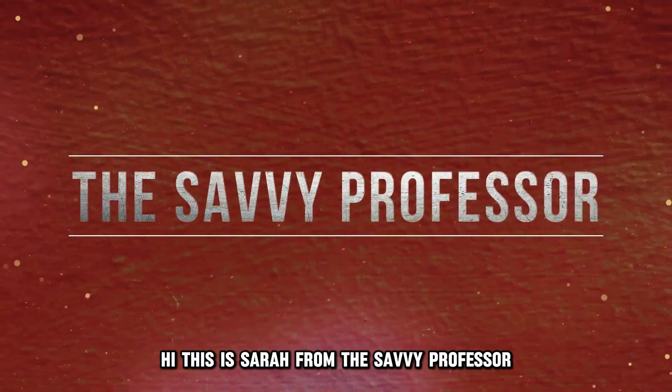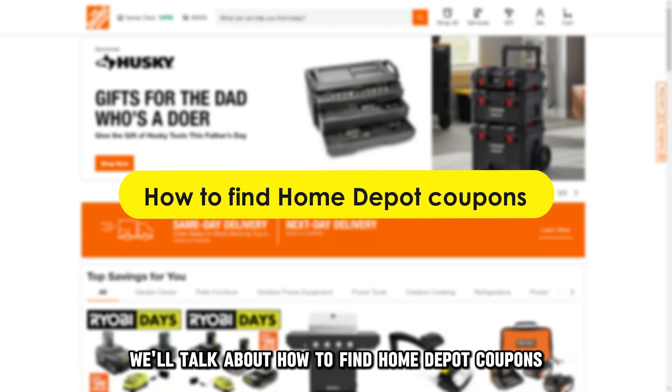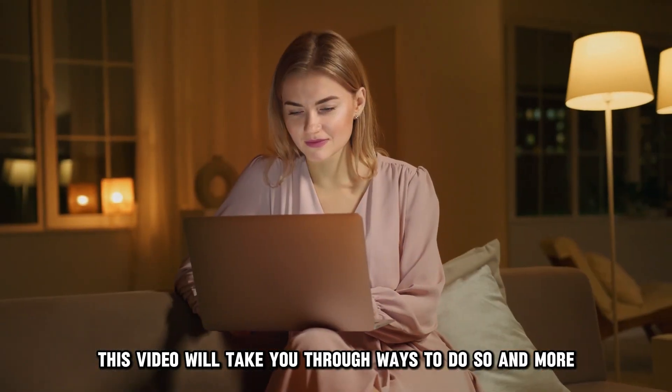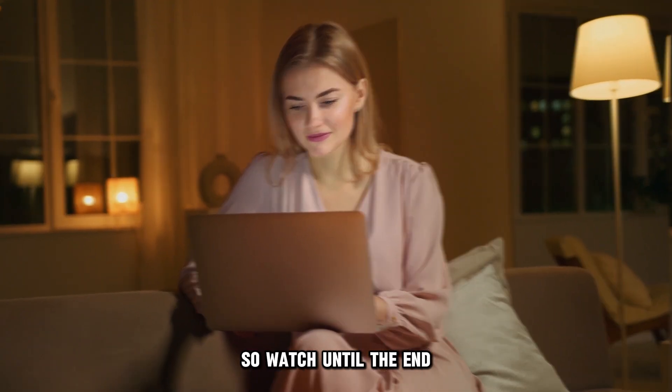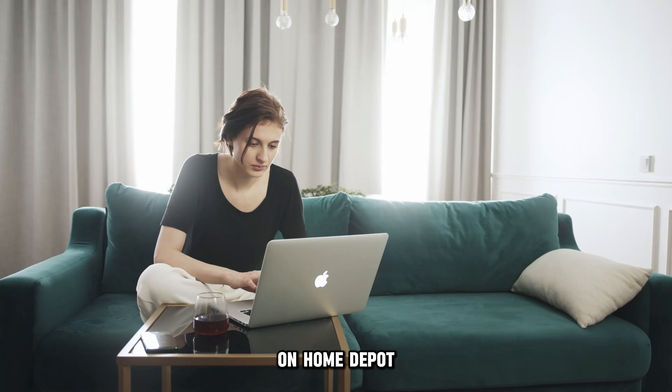Hi, this is Sarah from The Savvy Professor, and in today's video we'll talk about how to find Home Depot coupons. This video will take you through ways to do so and more, so watch until the end. Here are some of the ways you can find coupons on Home Depot.